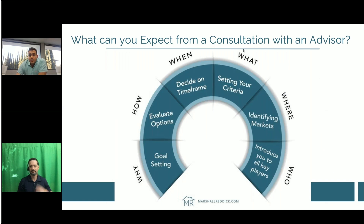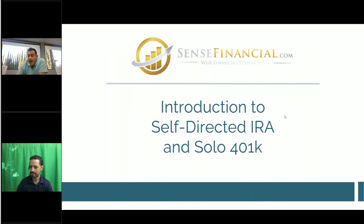After this presentation, if you choose a consult, here's what to expect from an advisor at Marshall Reddick or with Brett. We'll go into the why, how, when, what, and where — setting your goals, talking about your strategy, evaluating options across our markets for appreciation or cash flow, going through time frames, setting criteria, and identifying markets to introduce you to all the key players. With that, I'm going to pass the mic along to Brett.